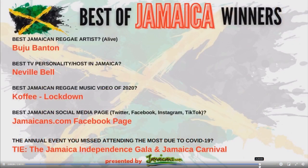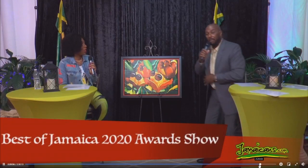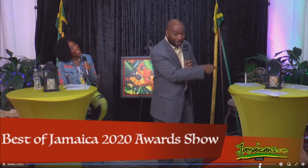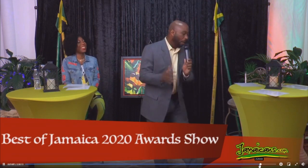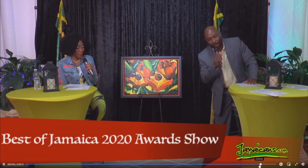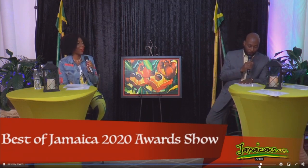We're getting closer and closer to the end of the show. The question was: who was the best TV personality slash host in Jamaica? I don't think you guys should have chosen me. I mean, Jody almost won this competition but she didn't. So, Neville Bell was named the best TV personality and host in Jamaica. Congratulations to Neville.